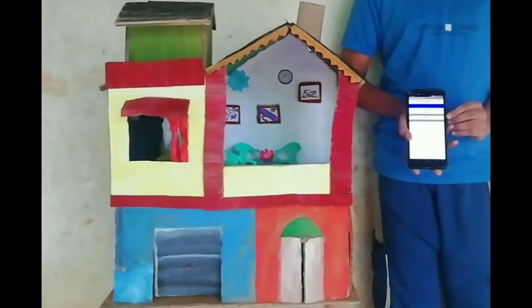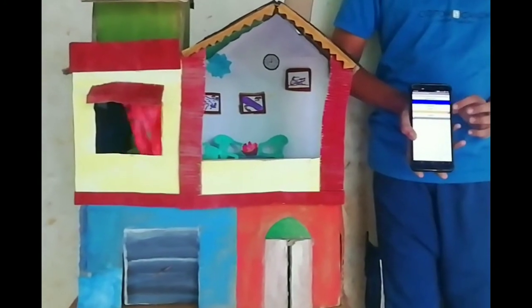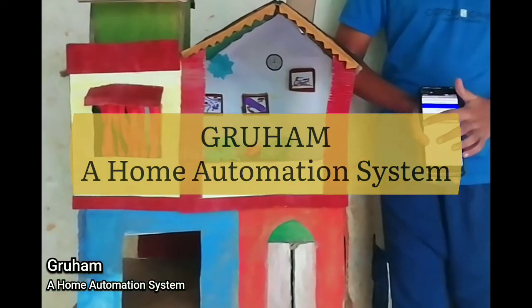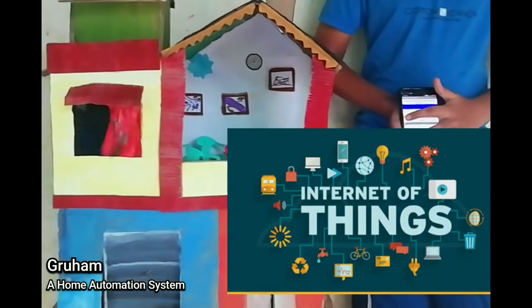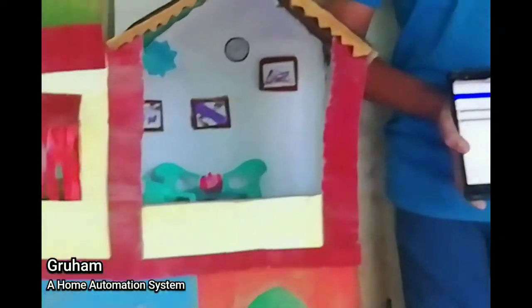Hello everyone, myself Rui Shidkar, and today I am presenting a demonstration of our final year project — a GRUHOME automation system which is mostly based on IoT, that stands for Internet of Things. So let's have a look at our project.